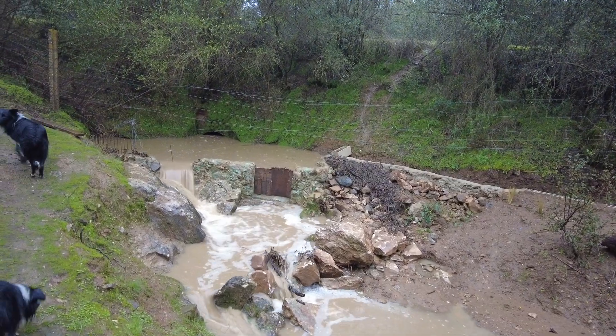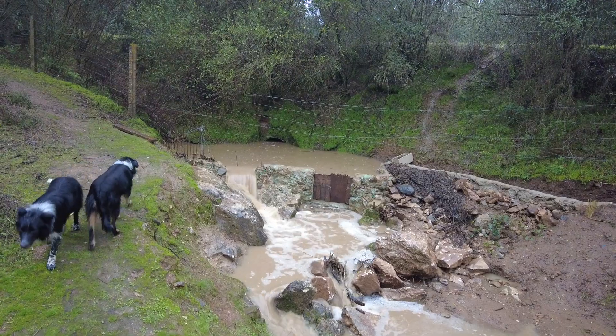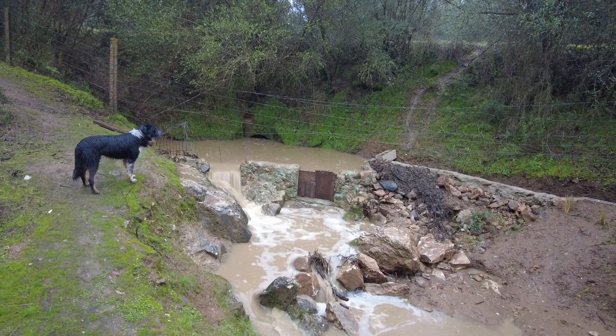So we can manage the water if it arrives like this. Anything more would be challenging.